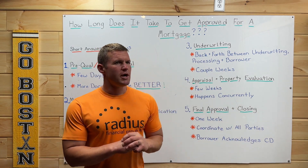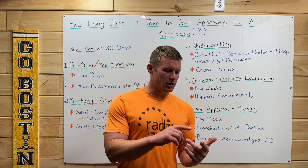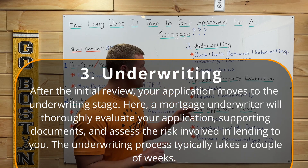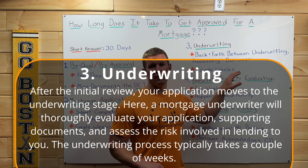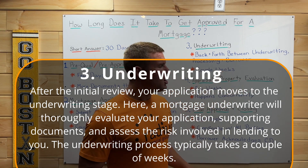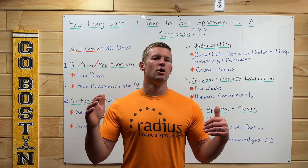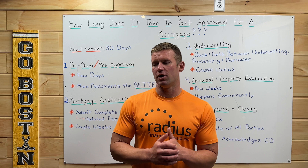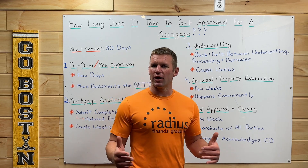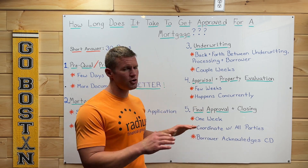Then we move on to the underwriting stage. As a general rule of thumb, during the underwriting process there's going to be some back and forth between the borrower — the person actually buying the home — the processing department, and the underwriter. Typically the borrower will never speak directly with the underwriter; it goes through a loan processor or loan analyst, what we call processing. The underwriter is going to ask questions about how long you were employed, why there was an employment gap, or why there's a derogatory credit item showing up on your credit report. That process also takes a couple of weeks.